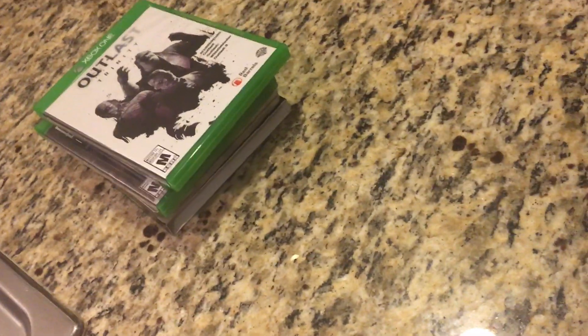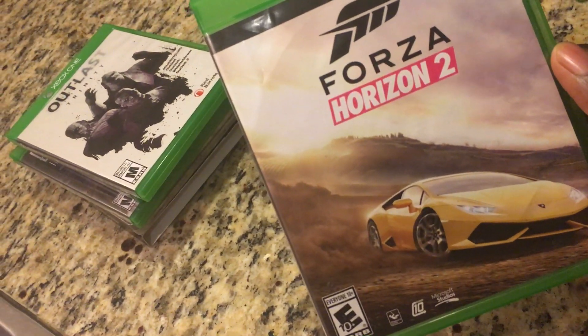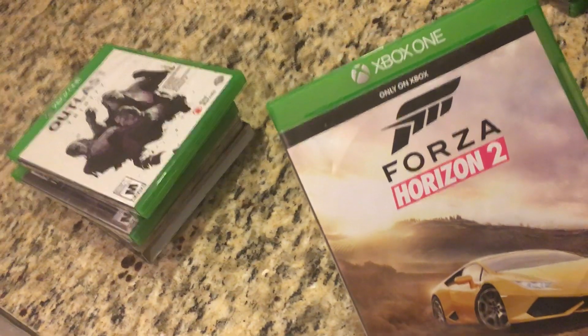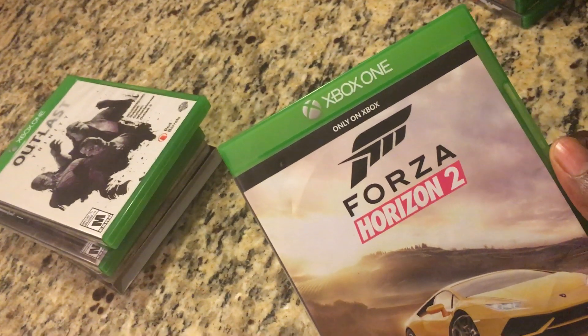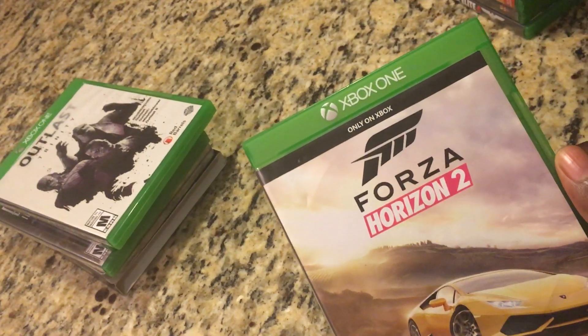Next up we have Forza Horizon 2. I'm a big fan of Forza games, and this is my very first Forza Horizon game I ever played. I know Horizon 4 came out recently, but Horizon 2 is pretty cool. It was recently free on Xbox Live Games with Gold, but I'm a collector so I went ahead and purchased the physical copy.